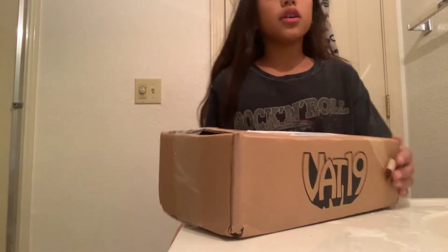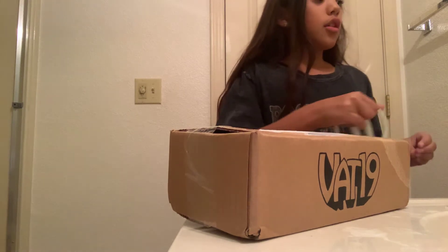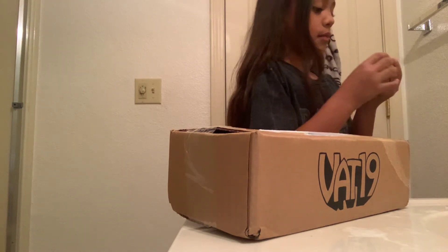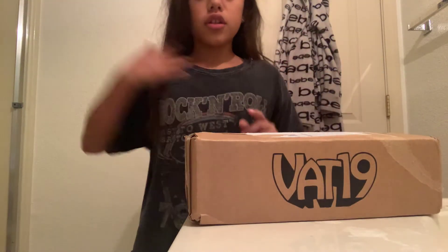Hey y'all, welcome back to another video. Today we have a package from VAT19. So let's get into opening it.